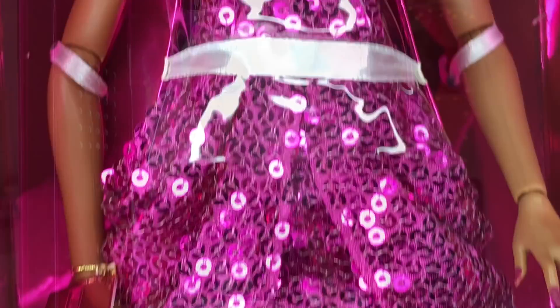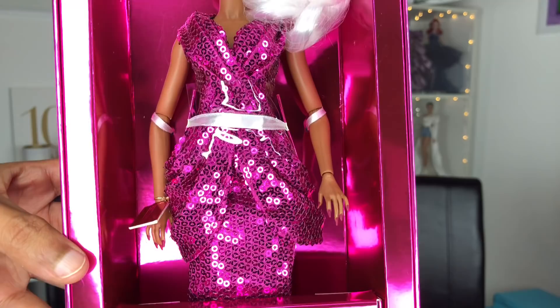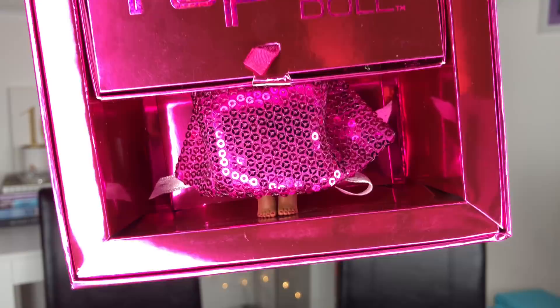Her skin tone is actually darker in person than in the promo photos. Apparently she also has a whole new body from the original dolls — new face, new body sculpt, and obviously new hands because I've never seen these hands on an Integrity doll before. Should we take a look at the accessories?